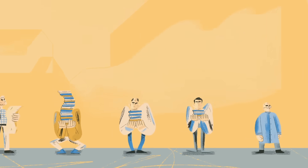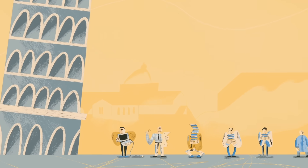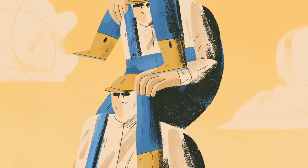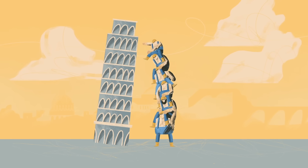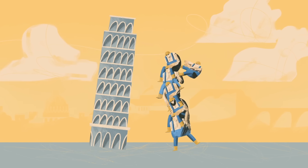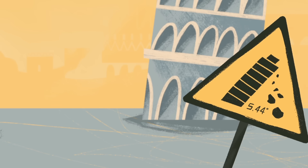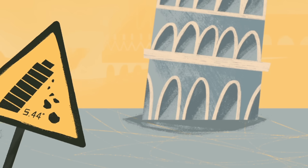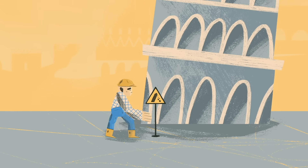In 1990, the Italian government enlisted top engineers to stabilize Pisa's famous Leaning Tower. There'd been many attempts to right the tower during its 800-year history, but this team's computer models revealed the urgency of their situation. They projected the tower would topple if it reached an angle of 5.44 degrees, and it was currently leaning at 5.5. No one knew how the tower was still standing, but the crisis was clear.